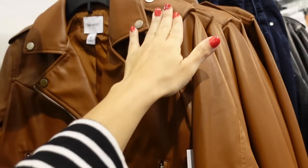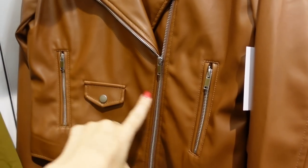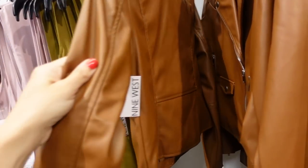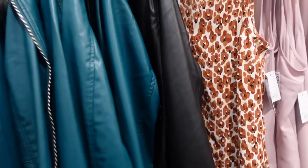Leather moto jacket from Nine West — this one has that oversized collar lapel, side zip, zippered pockets, zipper detail on the wrist, and really good seam detailing in the back. Comes in brown, black, and teal.